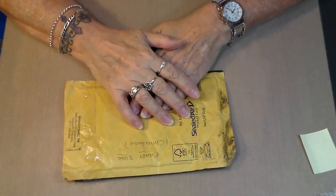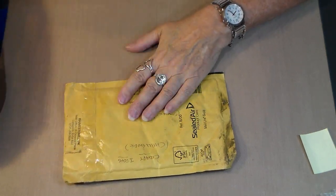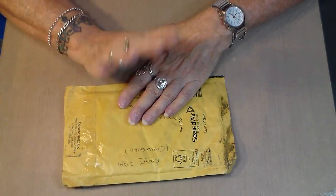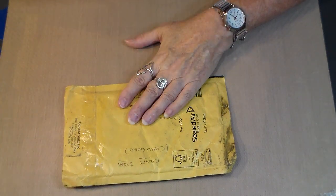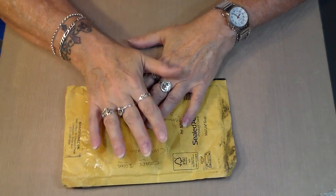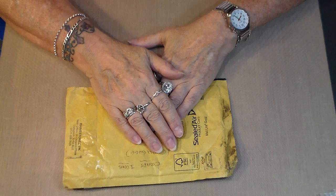Hi there! I am here with you today to show you number 21 in my 1000 Subbie Challenge giveaway, and this entry is from Jean Jones.